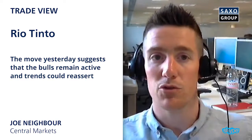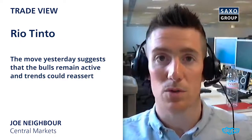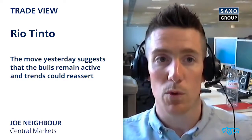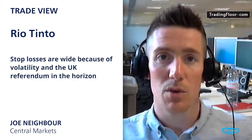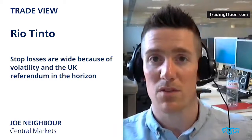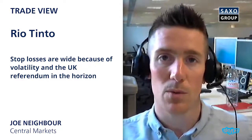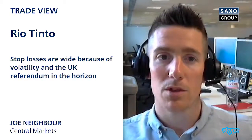It was quite a decent bounce from trend support. My trade today is to buy Rio Tinto, providing that it does hold this key support on the open this morning. The stop losses are pretty wide on these trades given they are quite volatile in nature, so I'm looking for about a seven percent stop — that was based on yesterday's close, so it may be even tighter given that we are going to see a weaker open this morning.